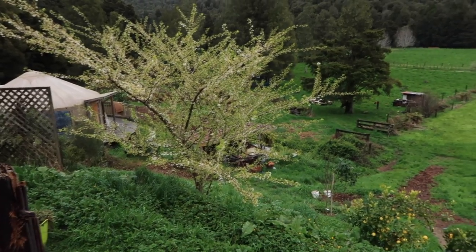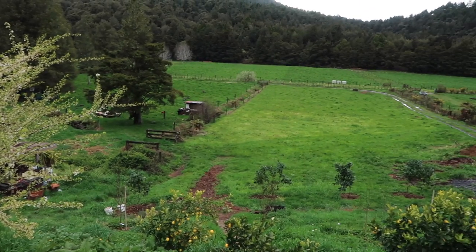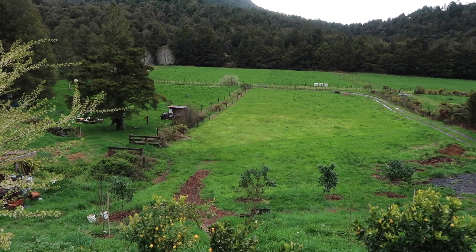First of all, I'm just going to spin the camera around. Look at that tree resplendent in blossom. But do you see that line of orange trees down the bottom? That's brand new. We've planted 16 fruit trees and about 300 native trees just around our farm.